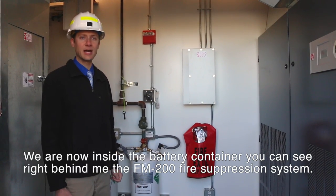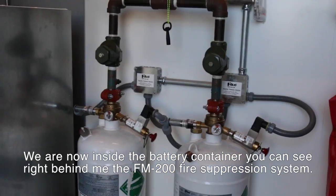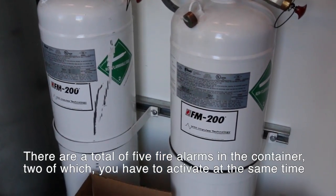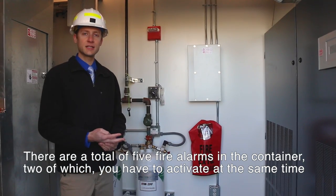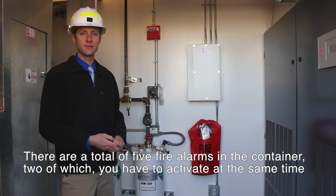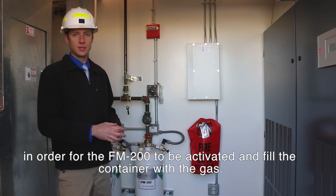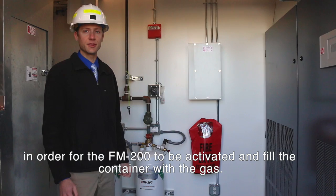We are now inside the battery container. You can see right behind me the FM 200 fire suppression system. There are a total of five fire alarms in the container, two of which you have to activate at the same time in order for the FM 200 to be activated.